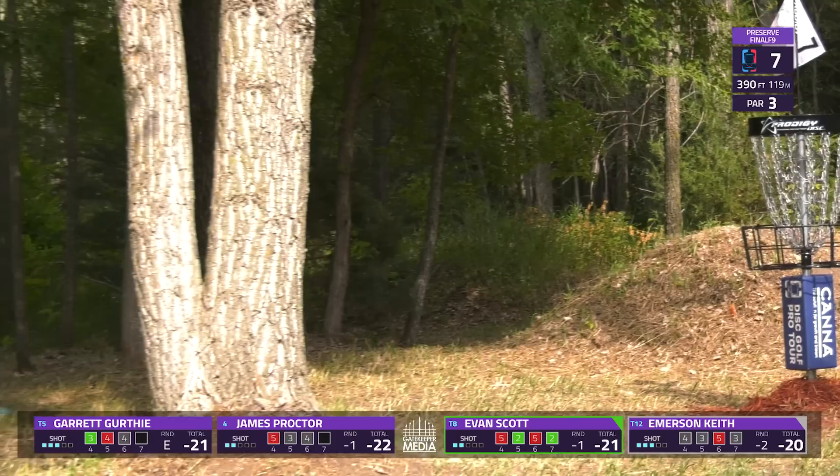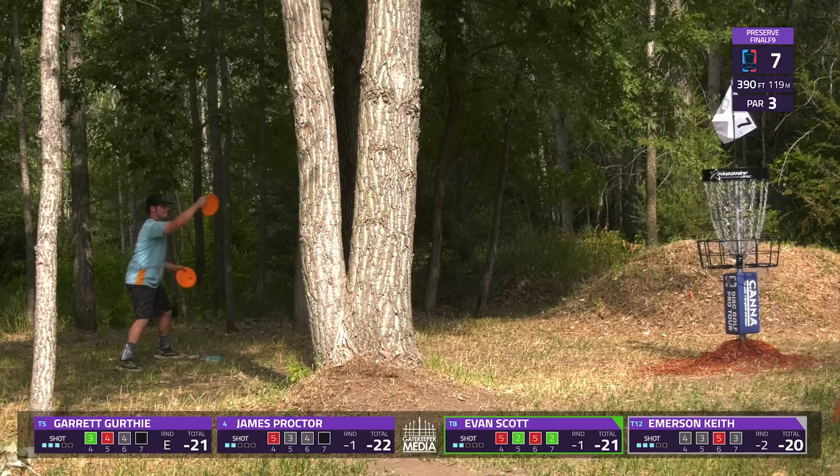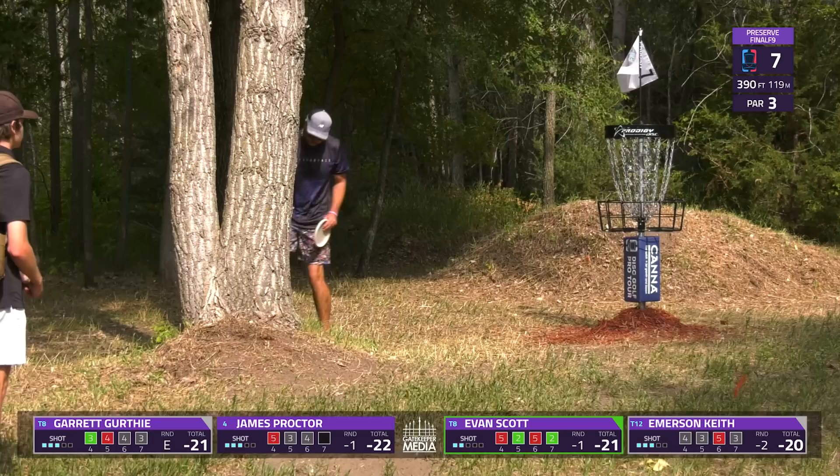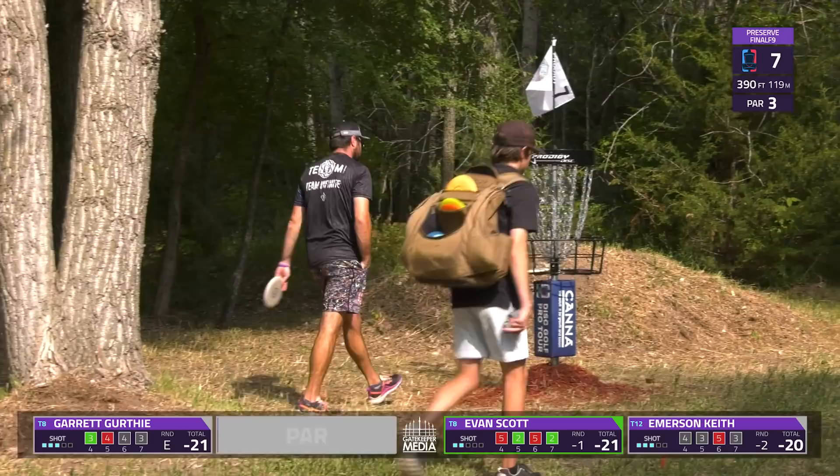48% par and birdie on this hole — not much trouble to get into so not many bogeys, though there were a few. The woods on the right shake pretty badly, or three-putts if you get kicked in there.